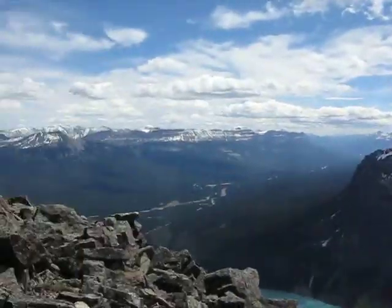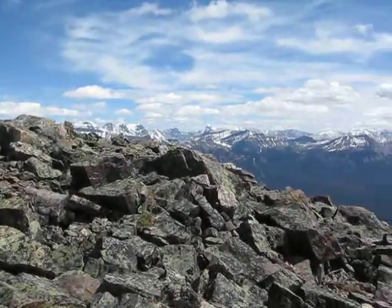So we're on top of Mount St. Piran here this time, and take a summit panorama. You can see the summit is just all rubble.